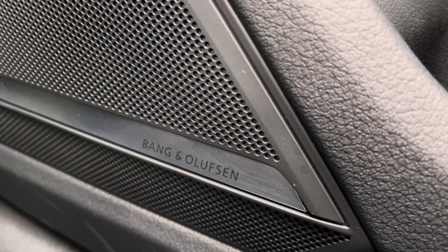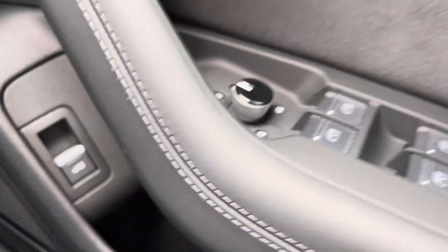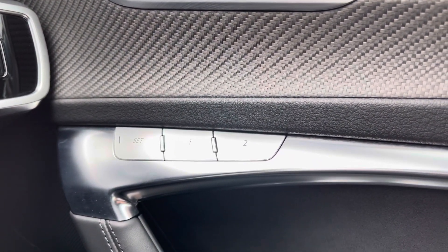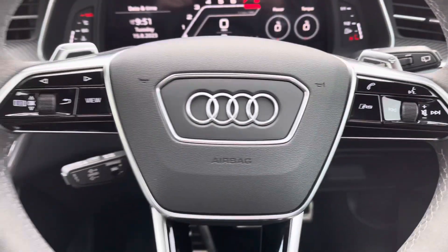Got the optional comfort and sound pack which includes the Bang & Olufsen sound system — sounds fantastic throughout the vehicle. There's your full electric windows and memory function for the front seats, which is perfect if there's more than one driver as it's where you would store your driving positions. You can see the carbon interior there as well.